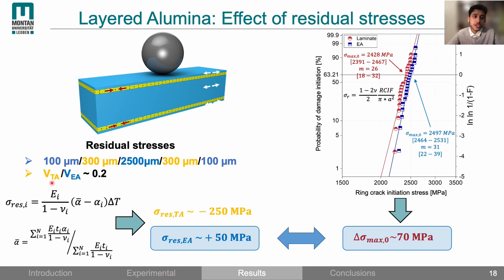We used a volume ratio of 1 to 5 between textured alumina and equiaxed alumina, resulting in a 50 MPa tensile residual stress. To assess the effect of this tensile residual stress on damage initiation, we took ring crack initiation forces from our indentation tests and converted them into ring crack initiation stresses using an equation from Hertzian theory. A Weibull diagram of probability of damage initiation against ring crack initiation stress shows that equiaxed alumina can withstand higher stresses before damage initiation. The difference in characteristic stress is about 70 MPa, corresponding approximately to the tensile residual stress, showing it is important to reduce tensile residual stresses when designing ceramic laminates.